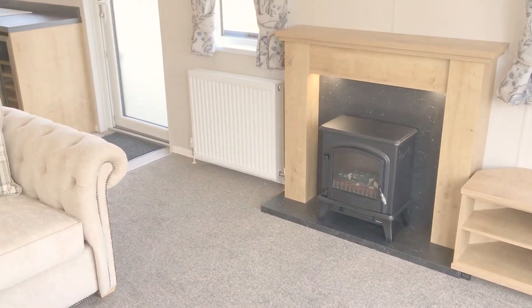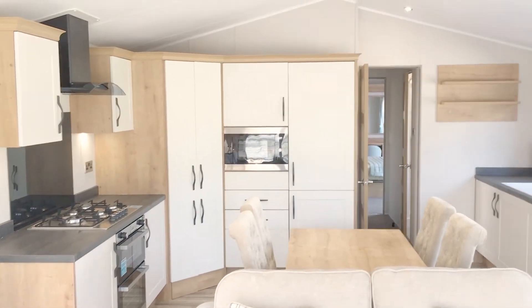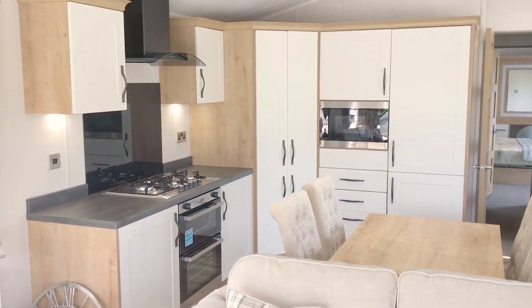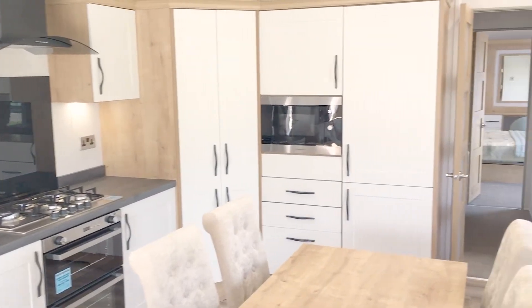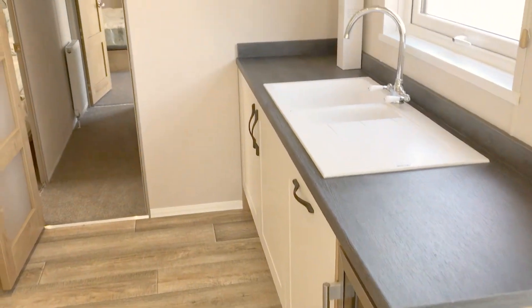One of these sofas will be a sofa bed in your living area, and then back into this open plan living area with a dining area for four people and a superb kitchen — beautifully laid out, beautifully designed, with fantastic finishes. Absolutely wow.